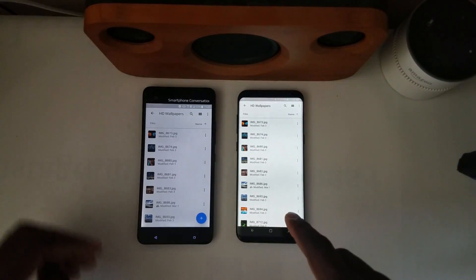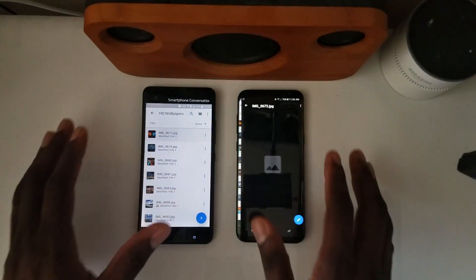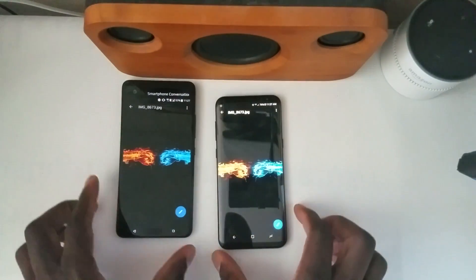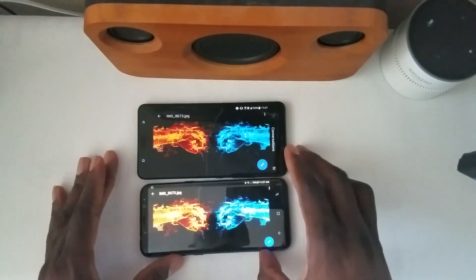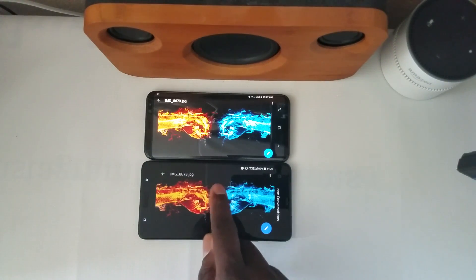Now remember, the S8 Plus has a Super AMOLED display, and the U Ultra has an LCD5 display — let me verify that on my cheat sheet. Yes, LCD5. So you can see the difference here. These are both on auto brightness, by the way. I'm going to tap on a picture where the Samsung Galaxy S8 should do very well with blacks. You tell me which one you think looks more black and punchy — I'll change the position to make it fair.